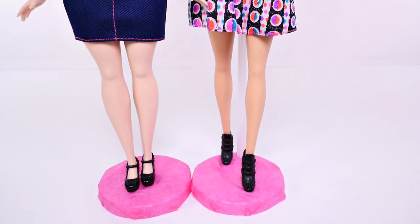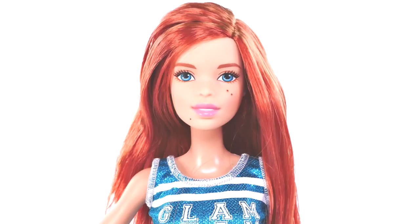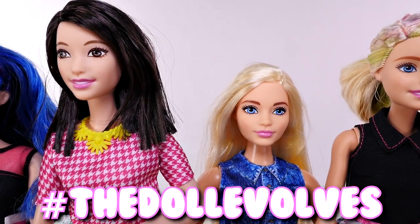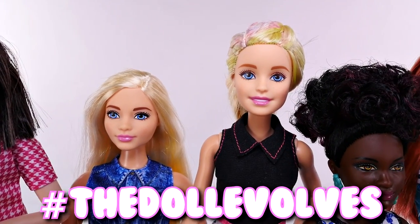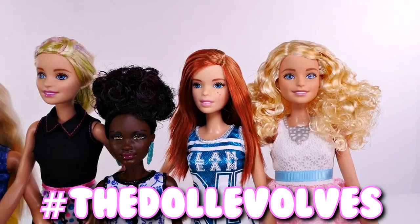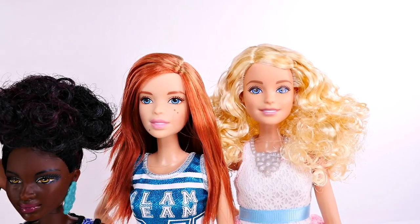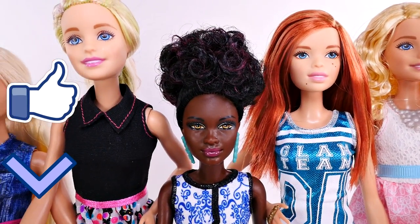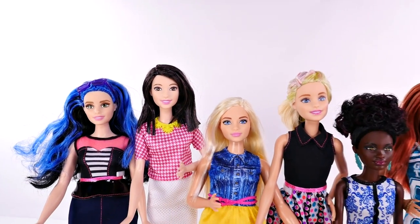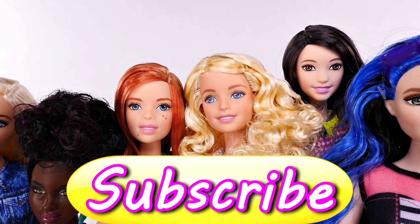As I was doing this video I was wondering if they can all trade clothes since they have such different body types. If you'd like me to do another video where we trade their clothes and see if they fit, click the thumbs up button to let me know. Make sure to leave a comment and tell me what you think about these new Barbie dolls and which one is your favorite. This is Amy Jo with DCTC, thanks for watching!